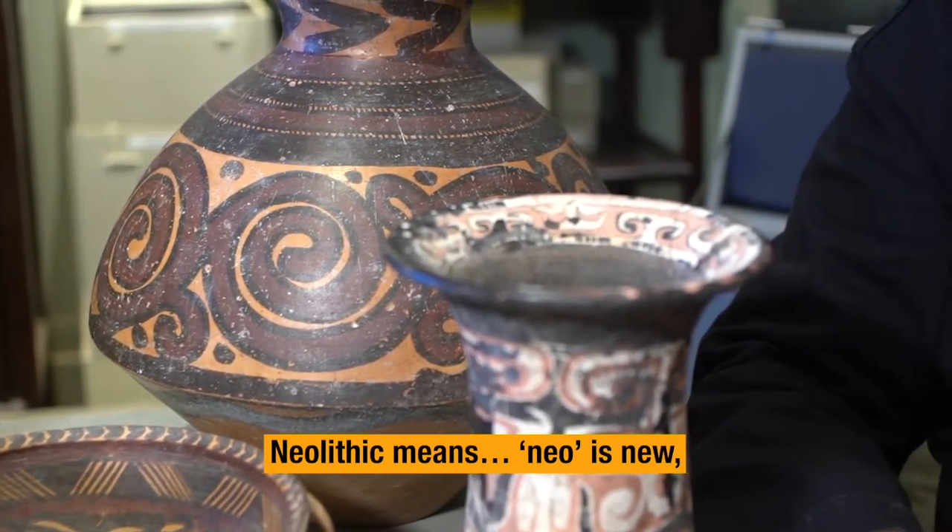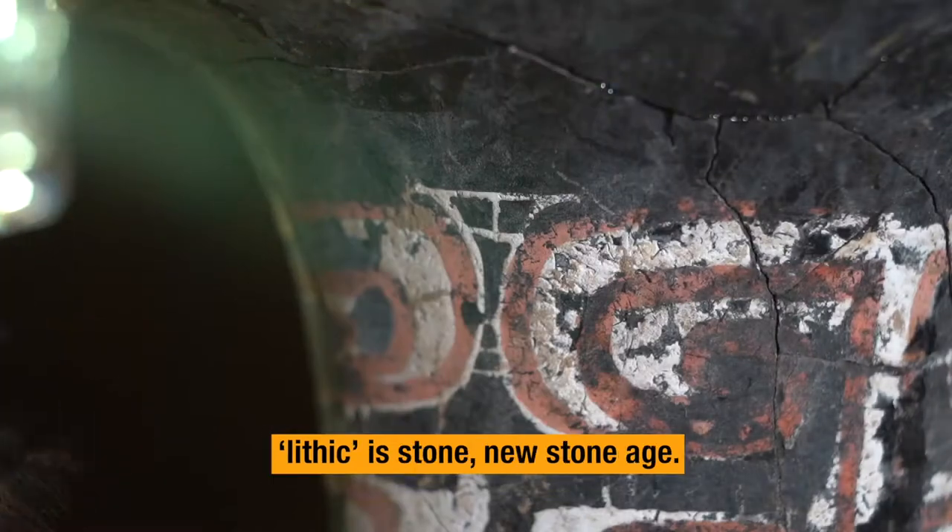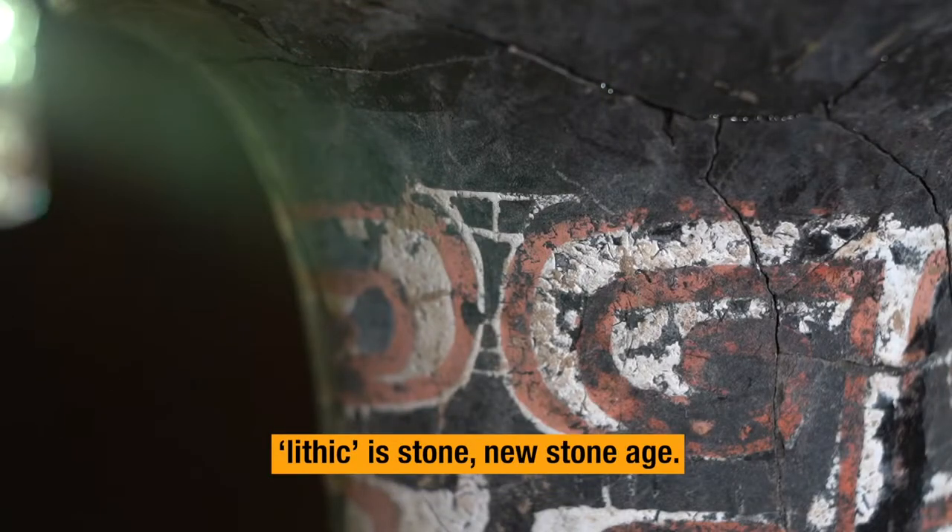Neolithic means: neo is new, lithic is stone — new stone age.